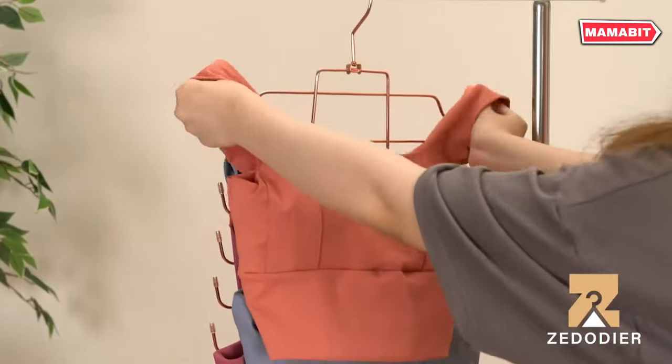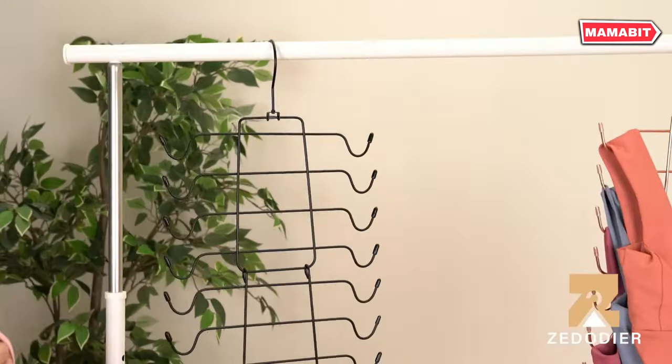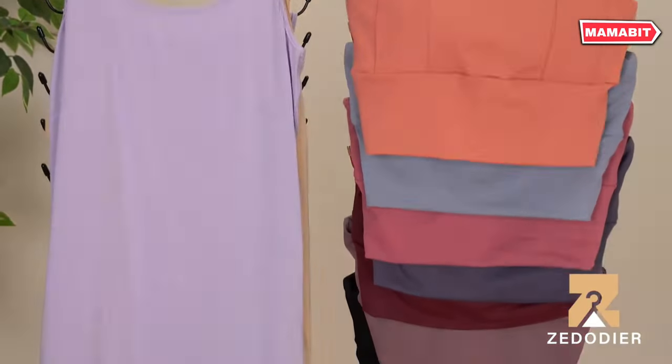Perfect for small closets, dorm rooms, or any limited space, this hanger makes it easy to see and access all your tank tops or bras at a glance. No more digging through drawers to find what you need.